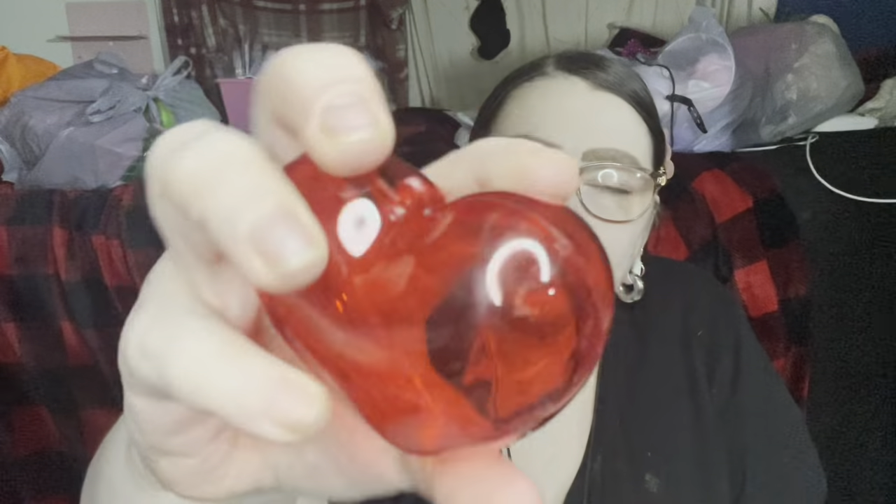Look at these — you get four of them, they just call them containers. Let's open one — look how cute! They have a little hole you can put a string through, you could hang them, you could sit them places, and they open so you could fill them with candy. How cute is that!